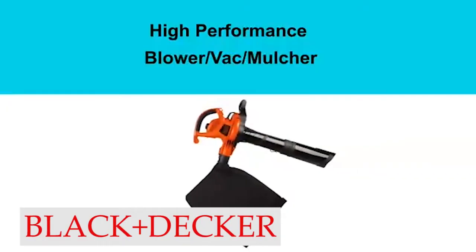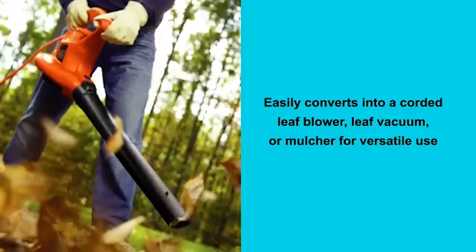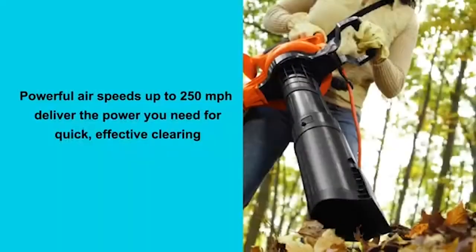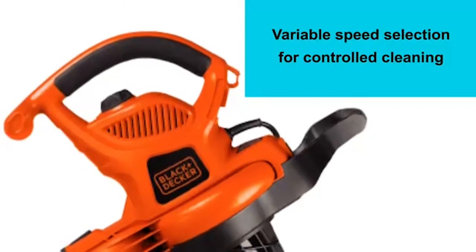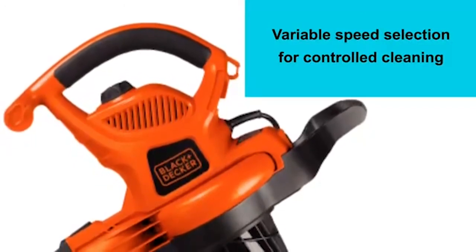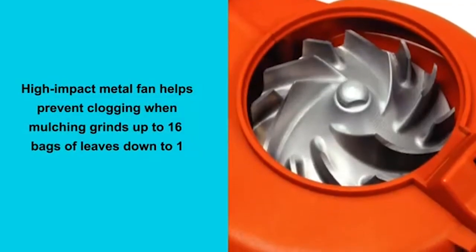Number 3: Black+Decker. Clients acclaim the Black+Decker BV6600 for its noteworthy power, extraordinary vacuuming, and almost perfect execution. The leaf vacuum's high-influence metal fan forestalls aggravation stopping up and shreds up to 16 bags of leaves down to 1. The Black+Decker BV6600 also has a built-in cord retainer designed to keep the line secure and in place.